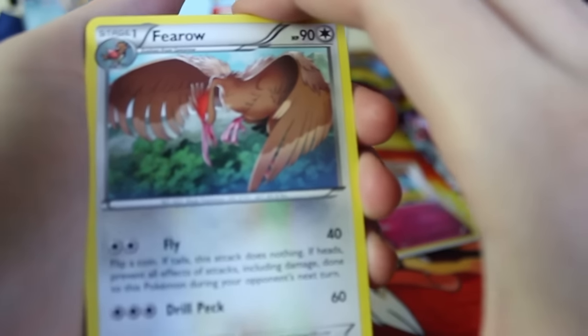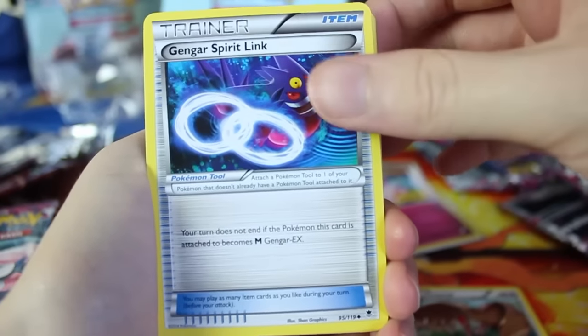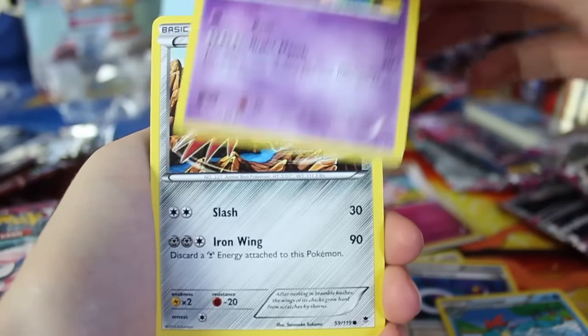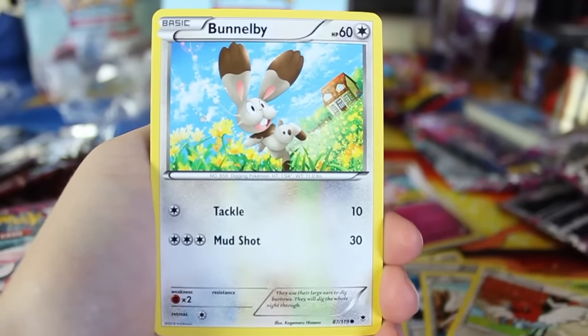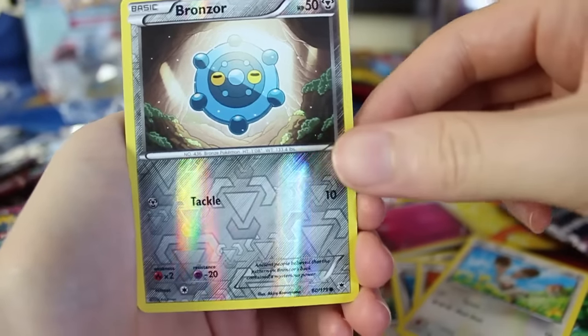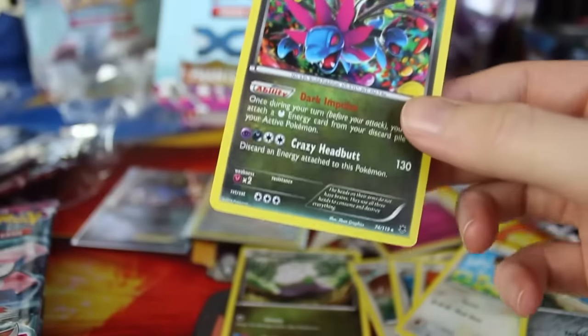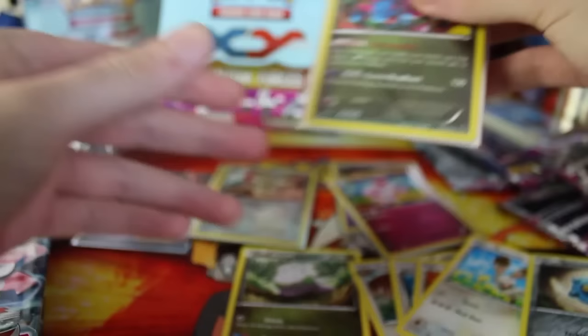I'm going to go through this pack without really naming off everything so I can keep talking about that. I've been looking at that because I kind of want to watch more of the Pokémon anime. I'm the kind of guy that if I can watch something in an official way I'd rather do that than go to some unofficial site. Here's our reverse holo Bronzor, and we've got a Hydreigon — actually a holographic — very nice holographic in the first pack.